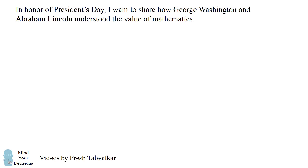Hey, this is Presh Talwalkar. In honor of President's Day, I want to share how George Washington and Abraham Lincoln understood the value of mathematics.